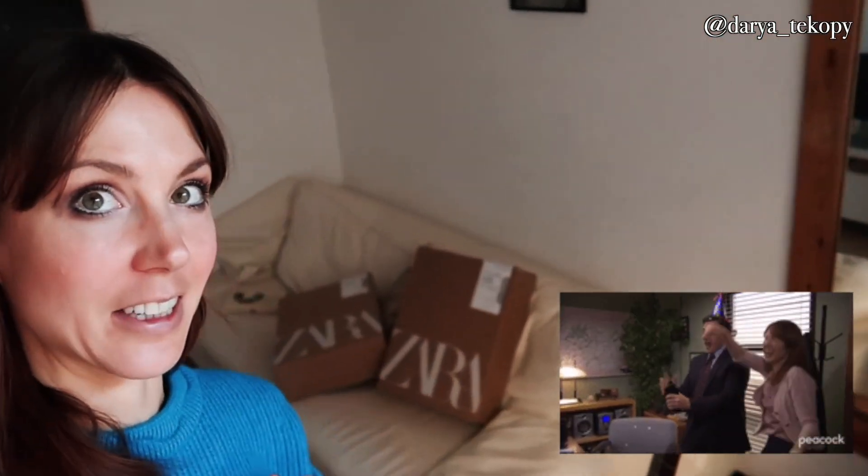Good news guys! My new Zara orders arrived, so we're gonna film a new unpacking and try on.